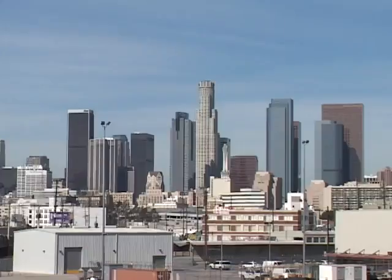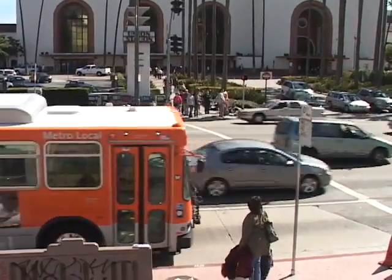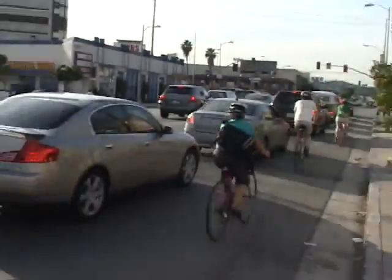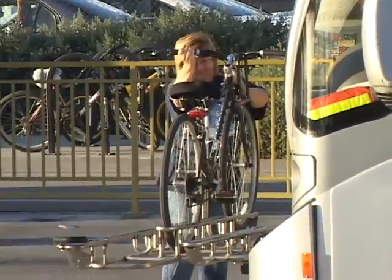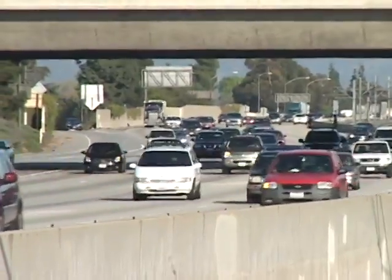One of the things that's very different about Los Angeles is we are so spread out, and our employment centers are so decentralized, that people are going everywhere all the time. So we know that bikes with transit is a key component in solving the transportation problem.